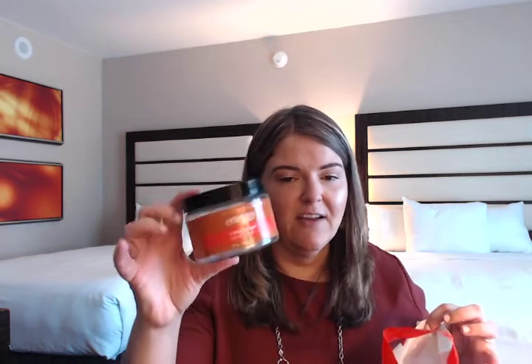I went through a Bath and Body Works Aromatherapy Orange Ginger Sugar Scrub. I love these sugar scrubs from Bath and Body Works — I think they're really exfoliating. I would repurchase this scrub and this scent again; I think it's great. I have one more of this scent in my bathroom and I think this is a really good scent for the Aromatherapy line.